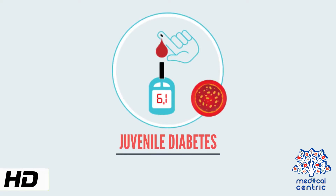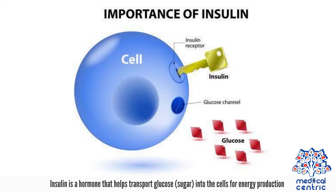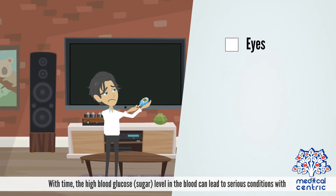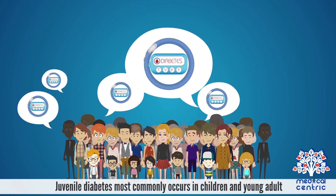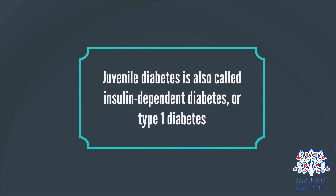Today's topic is juvenile diabetes. Juvenile diabetes is a chronic condition in which the pancreas produces little or no insulin. Insulin is a hormone that helps transport glucose or sugar into the cells for energy production. Without insulin, excess glucose stays in the blood, and over time, high blood glucose can lead to serious conditions with the eyes, kidney, nerves, heart, and teeth. Juvenile diabetes most commonly occurs in children and young adults, but can appear at any age. It is also called insulin-dependent diabetes or type 1 diabetes.